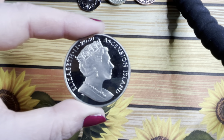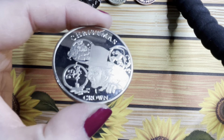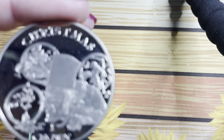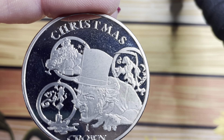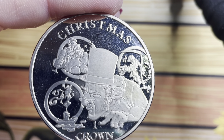Next up we have another coin from the Ascension Islands — this is their 2020 Christmas coin, released on the one crown, and it is Scrooge. You can see the three ghosts: Ghost of Christmas Past, Ghost of Christmas Present, and Ghost of Christmas Future. Such a beautiful little coin.